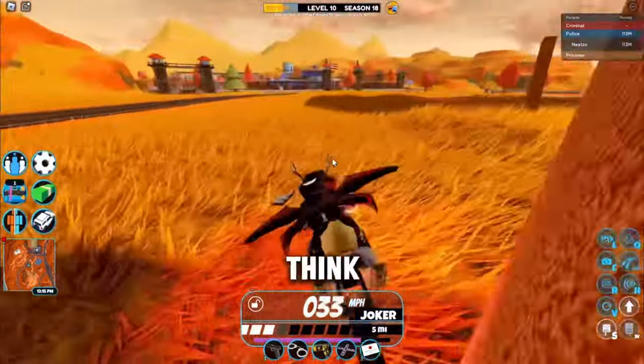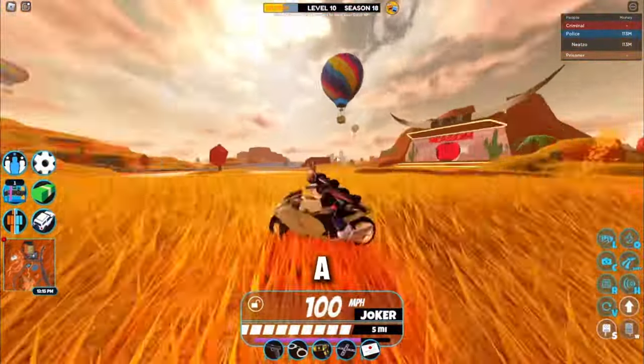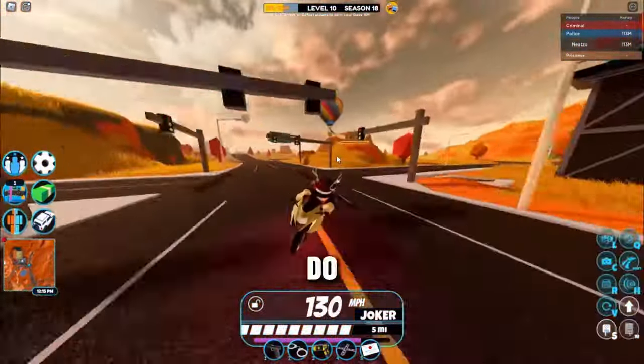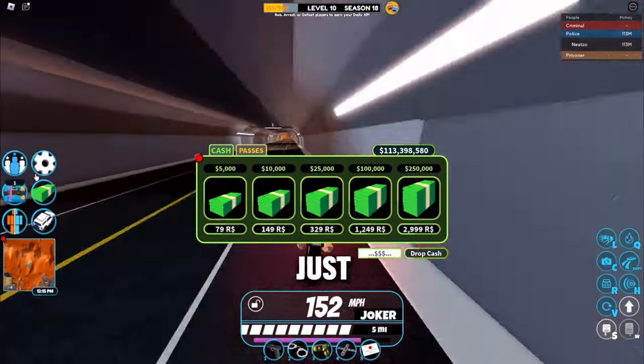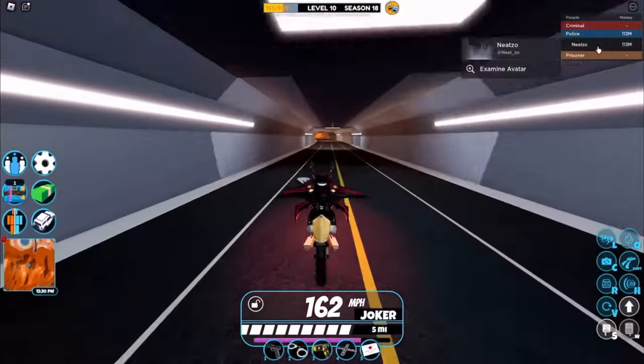I would definitely recommend going for this vehicle before you even think about going for the Volt bike. This is definitely a very good grinding vehicle. If you guys want some GeoBrave cash for the five-day five-vehicles challenge to be able to obtain all the vehicles and have a season pass as well, just subscribe to the channel and comment your username.